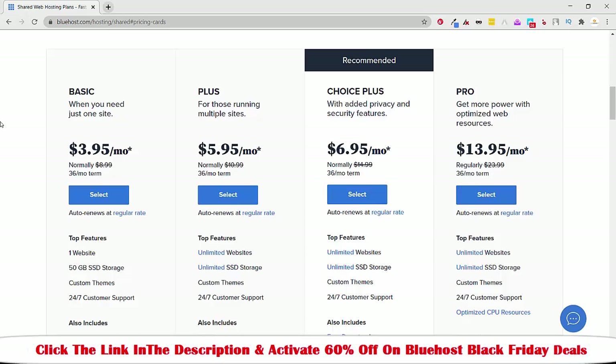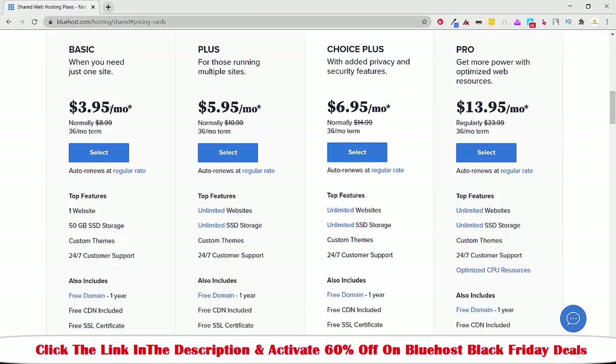Here you can see there are different types of options — different plans. If you have one website, you can go with the Basic plan. If you have multiple websites, then you have to buy the plan called Plus. But if you want to add more websites and have more security and privacy features, then you can go with the Choice Plus or Pro plan.